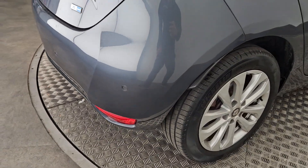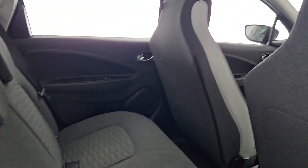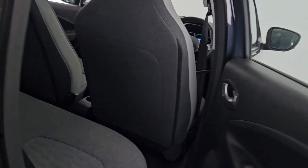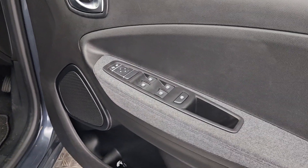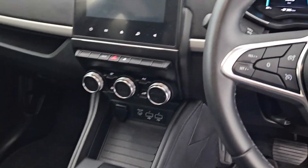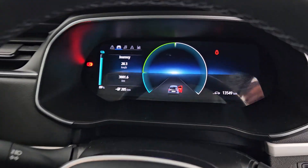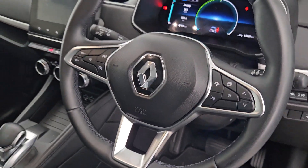Now this one does have the rear park sensors. It also has fully electric windows, electric side mirrors, beautiful comfortable seats, keyless start, and a full multi-functional steering wheel as well.